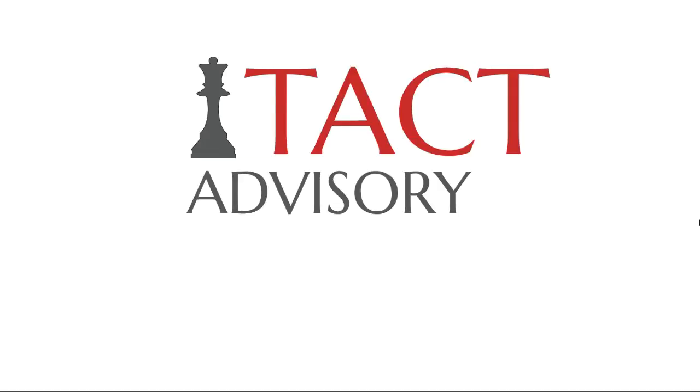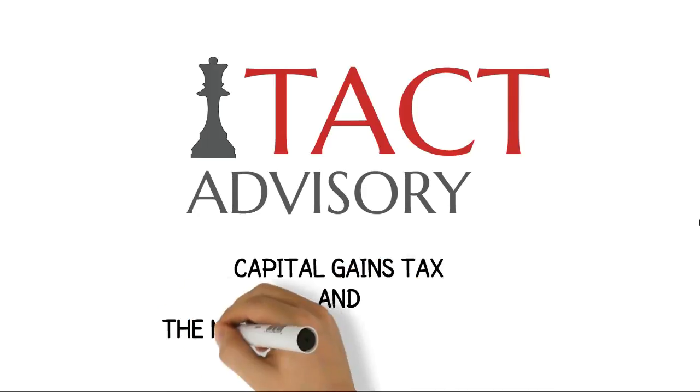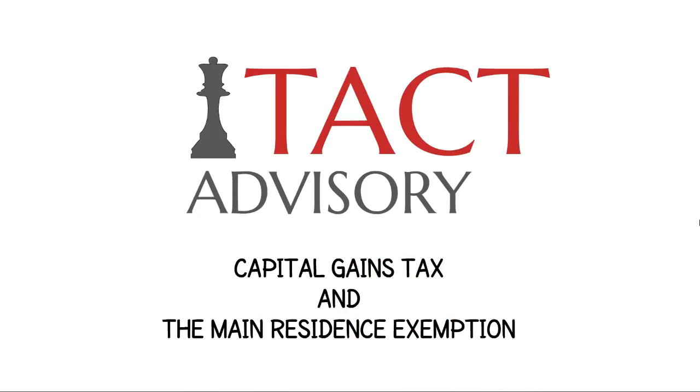Salman from TACT Advisory here with another explainer video. This time we'll be looking at capital gains tax and the main residence exemption. Vivian, this one's for you.